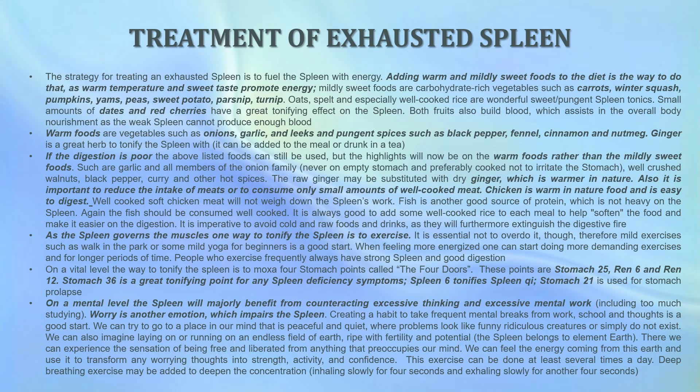Now that we've gained a better understanding of the spleen's functions and symptoms, let's discuss natural treatments of an exhausted spleen, including nutrition and lifestyle choices. The strategy for treating an exhausted spleen is to fuel the spleen with energy. Adding warm or mildly sweet foods to the diet is the way to do that, as warm temperature and sweet taste promote energy. Mildly sweet foods are carbohydrate-rich vegetables such as carrots, winter squash, pumpkins, yams, peas, sweet potato, parsnip, and turnip. Oats, spelt, and especially well-cooked rice are also wonderful sweet and pungent spleen tonics. Small amounts of dates and red cherries have a great tonifying effect on the spleen.